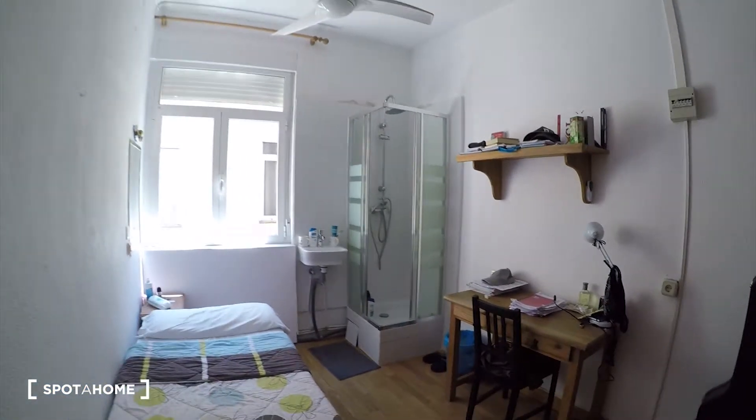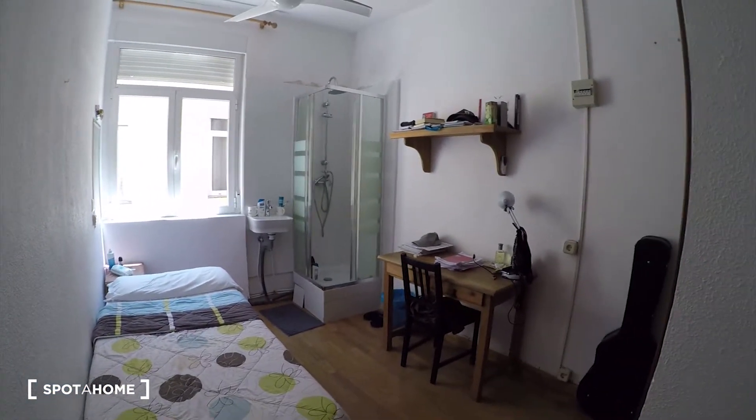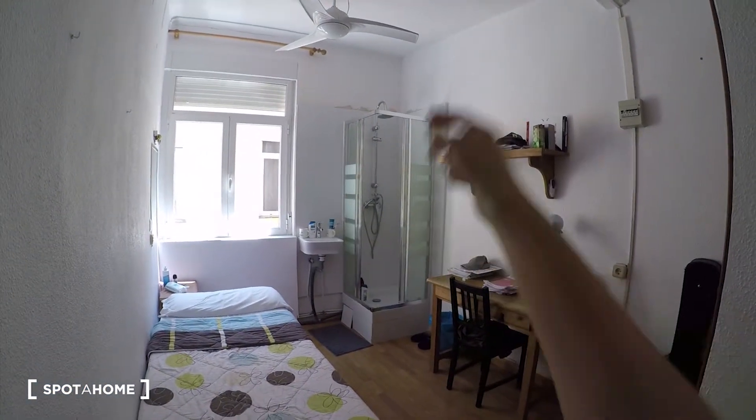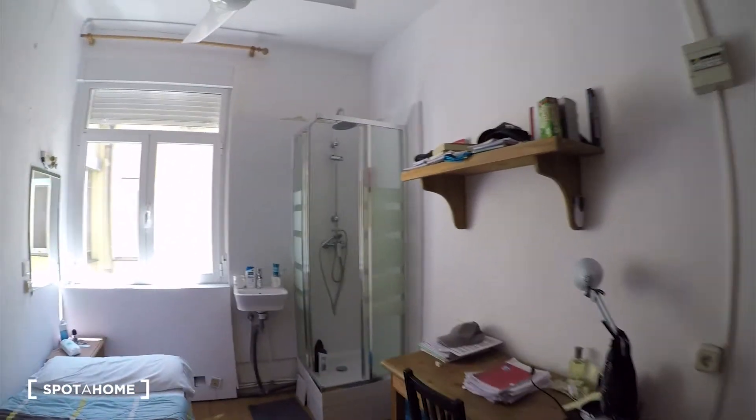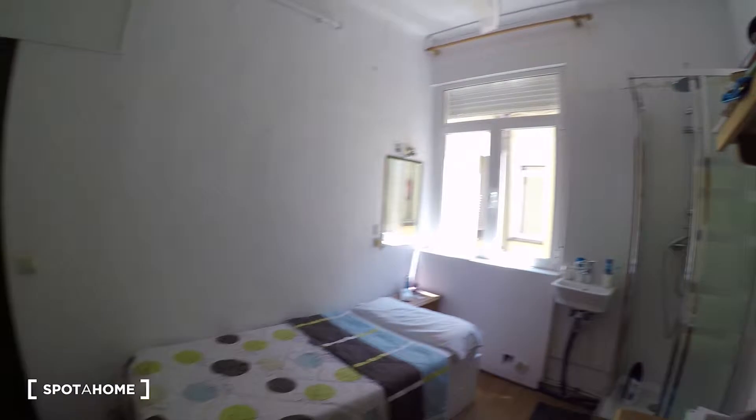Let's start the video tour. In this video I'll show you a single bedroom with a shower. You can see it's a bright bedroom.